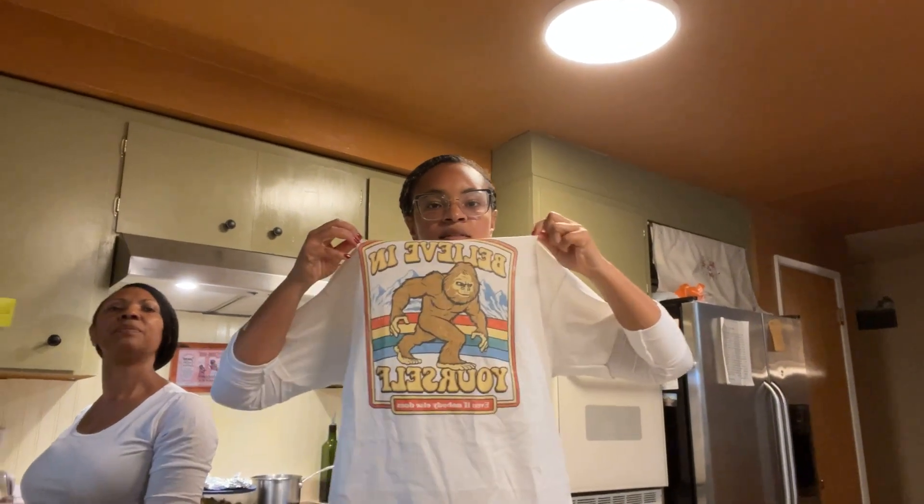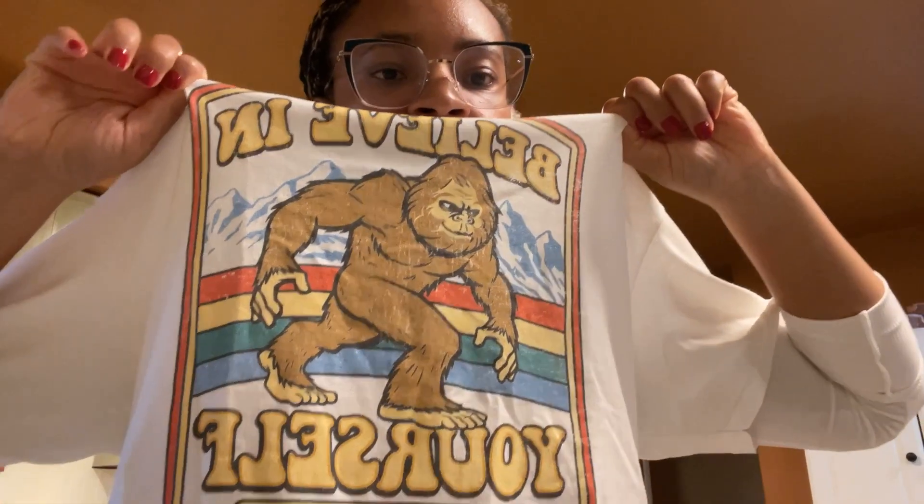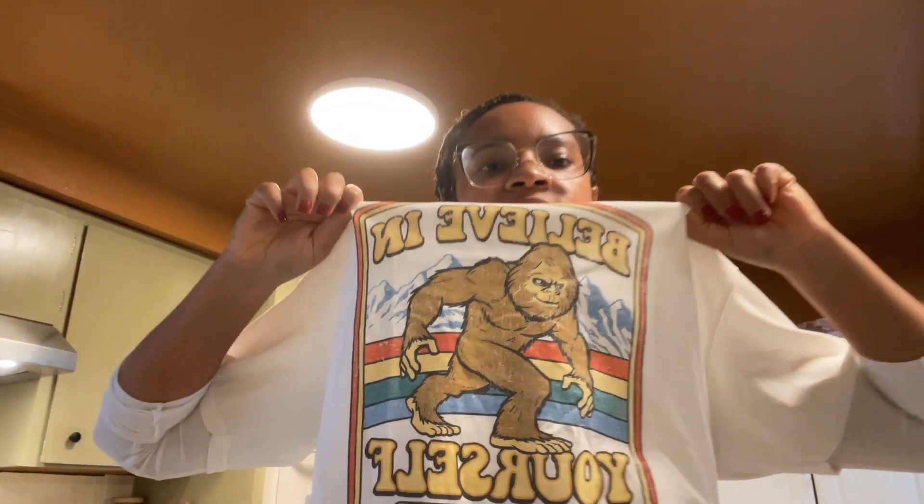Today our shirt says: 'Believe in yourself even if no one does not.' And it's Sasquatch because he believes he's real, but we don't.